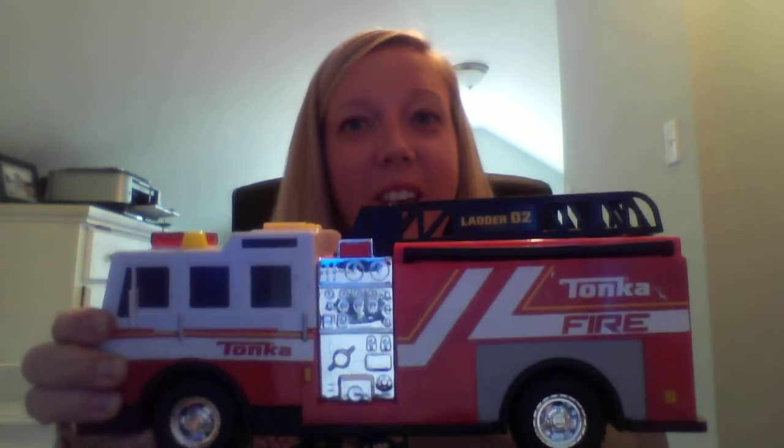My mystery object is a fire truck. Did you get it right? I hope that you enjoyed this choice board option. Stay safe and keep learning.